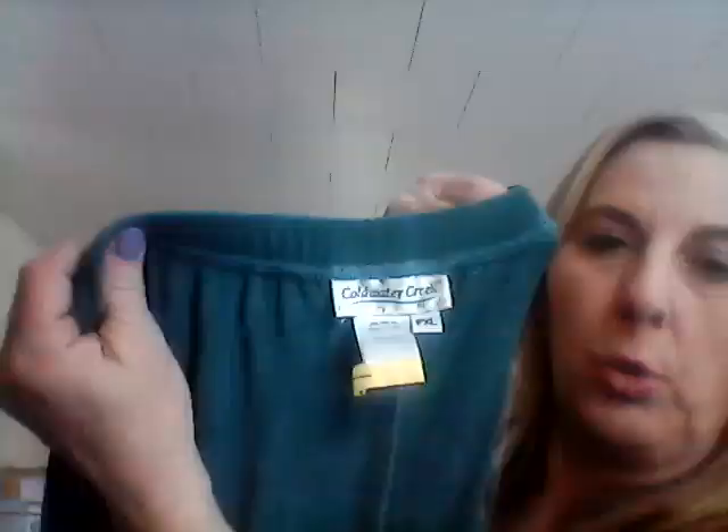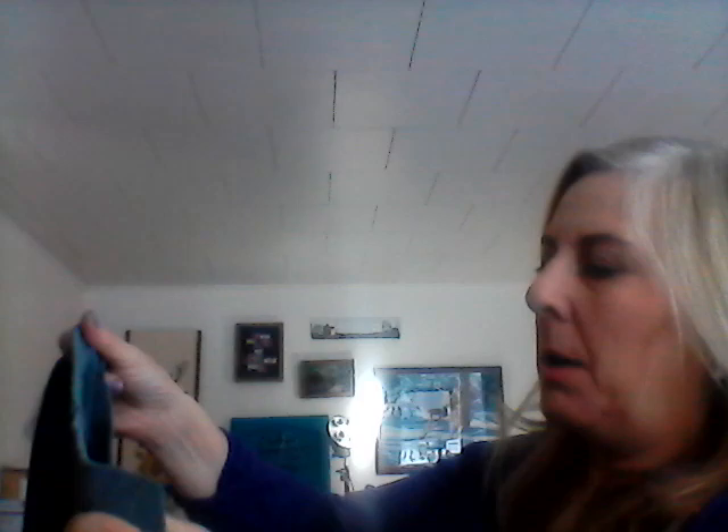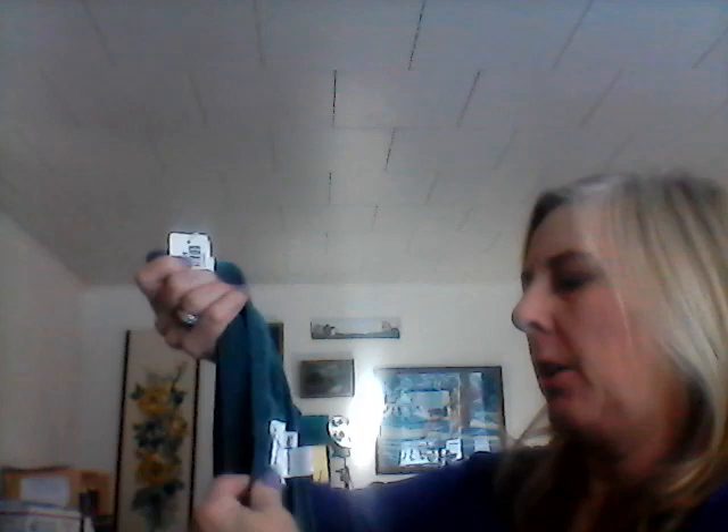This is a Coldwater Creek Petite XL — just a nice traveler's-type fabric. It's acetate spandex, and this is made in USA too. I don't know if Coldwater Creek vintage is a thing, but I'm going to put that on eBay. I'll get at least $15 for that — it's a nice size and it's a great travel skirt.